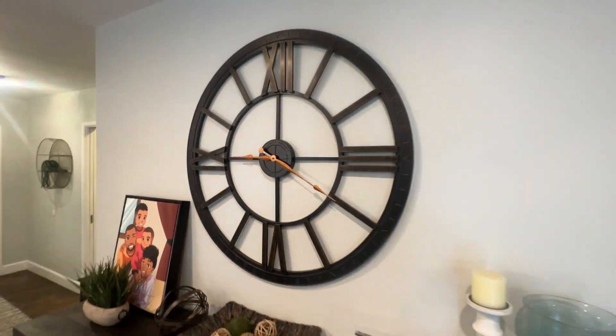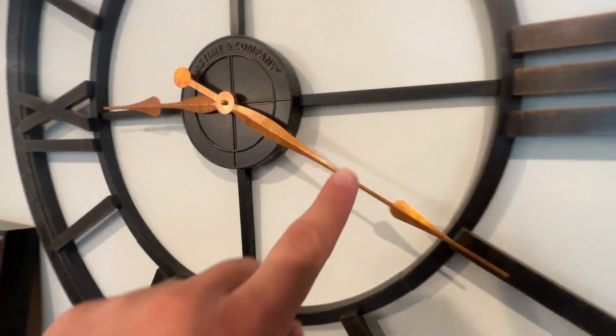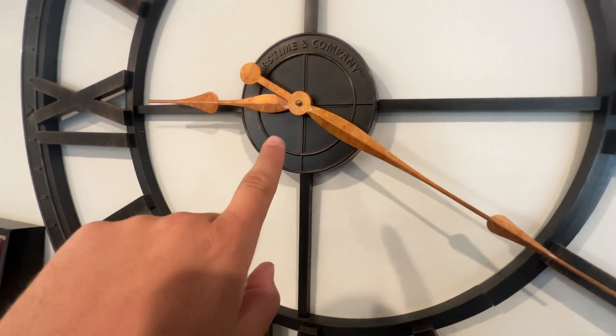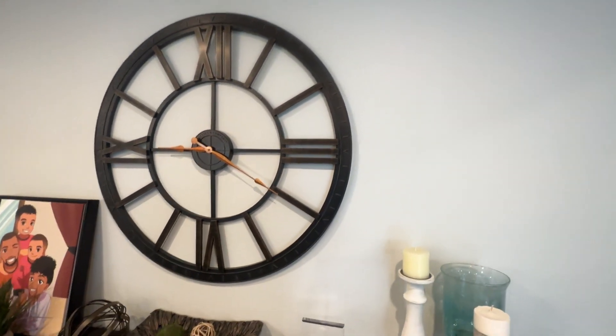This is definitely a farmhouse style look. I got mine in the brush bronze, which is really drawn out by these brass hour and minute hands, which look really, really good.